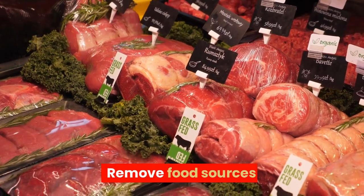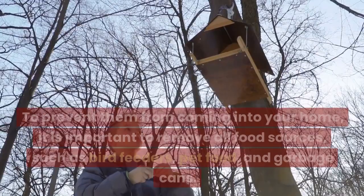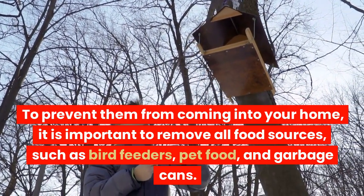Remove food sources. Flying squirrels are attracted to homes that have easy access to food. To prevent them from coming into your home, it is important to remove all food sources, such as bird feeders, pet food, and garbage cans.